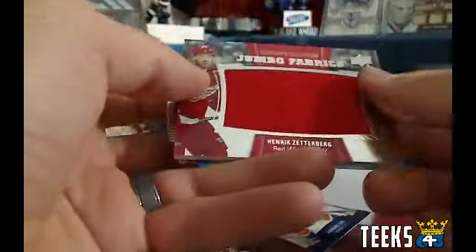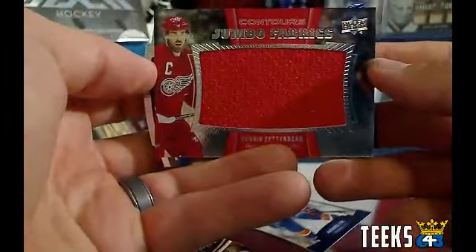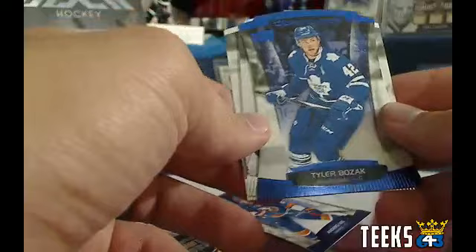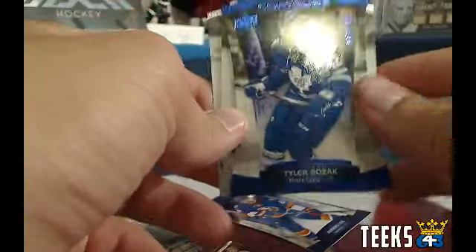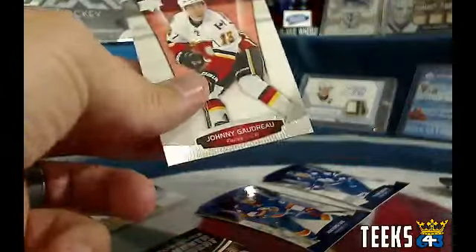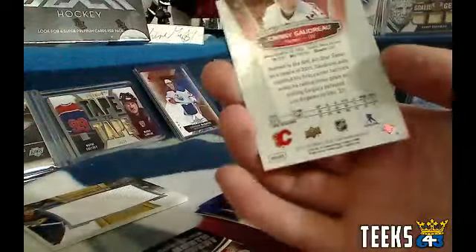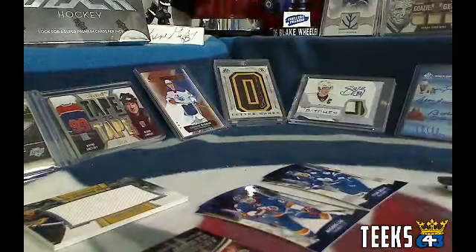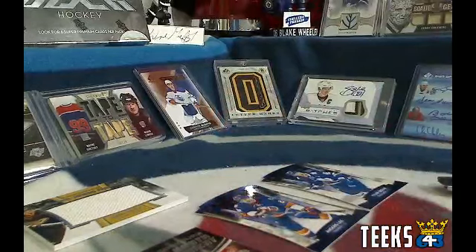And then a New York Islanders Anders Lee numbered out of 499 for Spacer. Last pack — the last card in this pack is going to get an 8x10 photo. We've got the Detroit Red Wings Henrik Zetterberg Jumbo Fabric — that one's going to Gilroy for Detroit. And we've got a hit for the Leafs, Tyler Bozak numbered out of 499. The last card standing is the Calgary Flames Johnny Hockey, so Gilroy — big winner for this break — you get yourself an 8x10 photo.